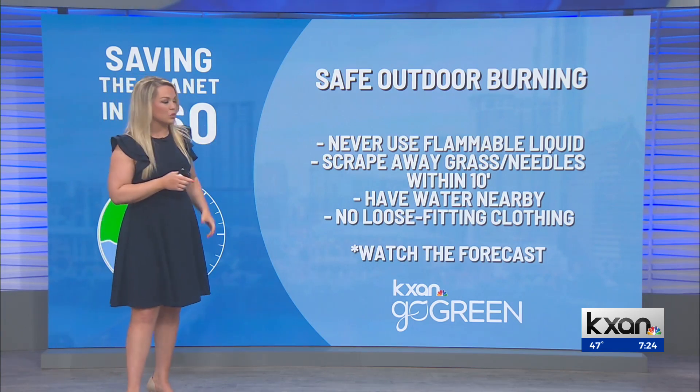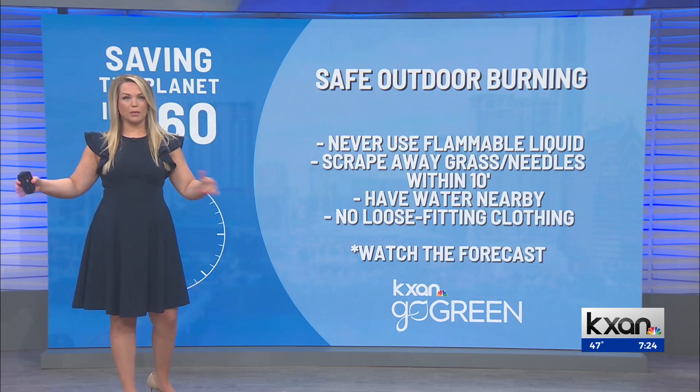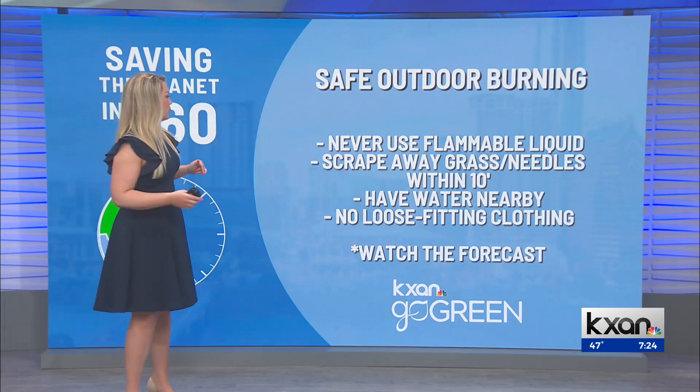Scrape away the grass and needles within 10 feet as far as the diameter goes. You want a good 10-foot circle around your burn pile.